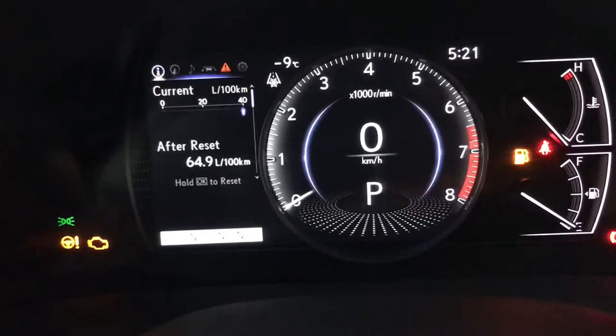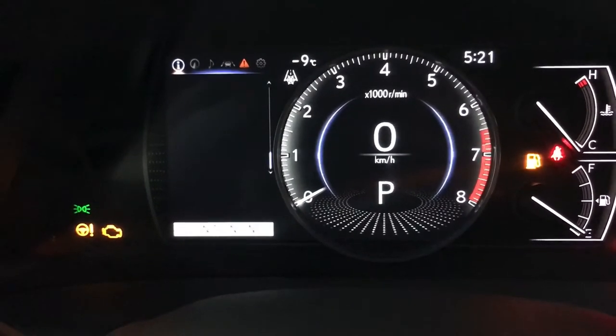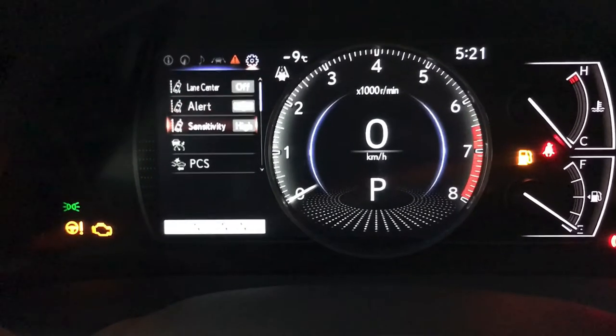This is where we can see our fuel economy, kilometers to empty, eco indicator, tire pressure, compass, audio, messaging, and the Lexus Safety System 2.0.